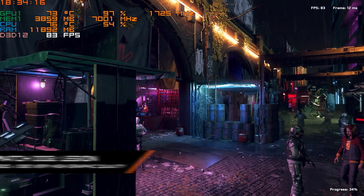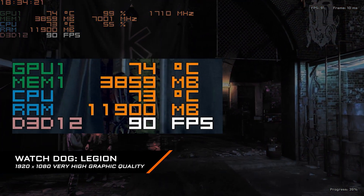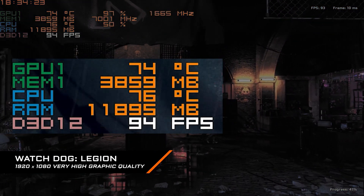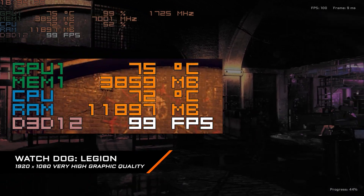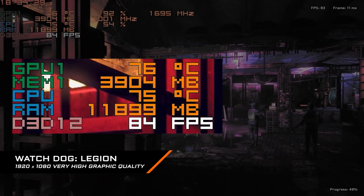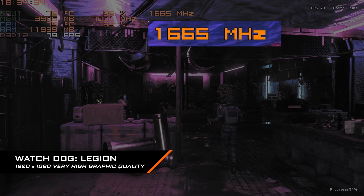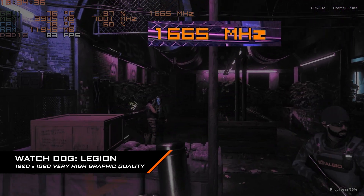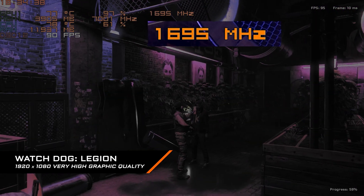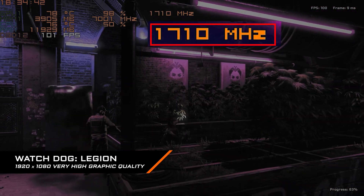The last game we test on AORUS 15P is Watch Dogs Legion under Full HD, very high graphic quality. You can see the CPU and GPU temperature is well managed around 72 to 78°C, and GPU clock ranges from 1665 to 1695 MHz, which even exceeds the highest default boost clock of 1620 MHz defined by Nvidia.